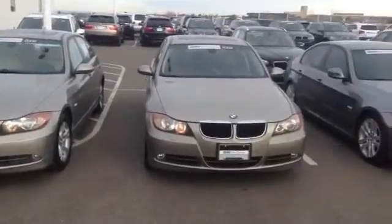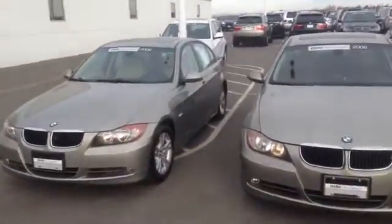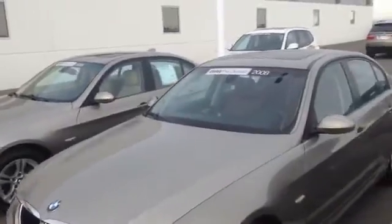Good morning, Nicole. This is Andrew at Chomp BMW. Just thought I'd shoot a video of our 2008 pre-owned 328s.